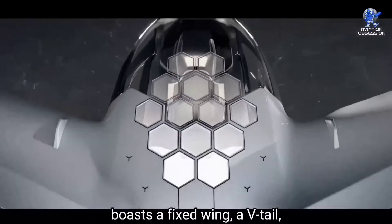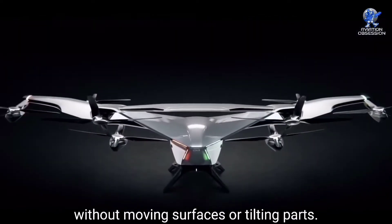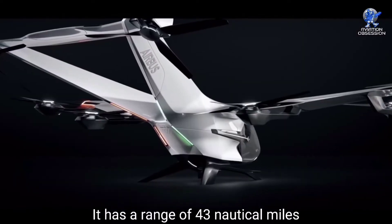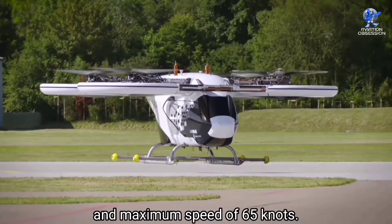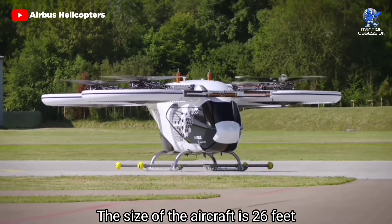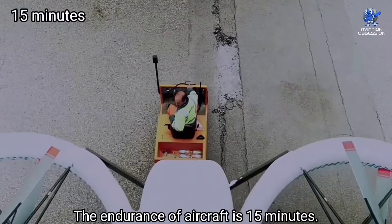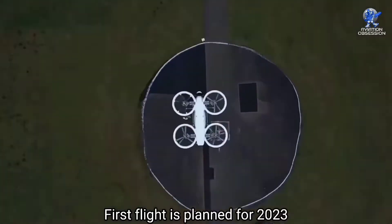The updated CityAirbus configuration features a fixed wing, V-tail, and eight electric propellers without moving surfaces or tilting parts. It has a range of 43 nautical miles, a maximum speed of 65 knots, a size of 26 feet, and a wingspan of 26 feet. The endurance of the aircraft is 15 minutes. First flight is planned for 2023 and certification is expected around 2025.